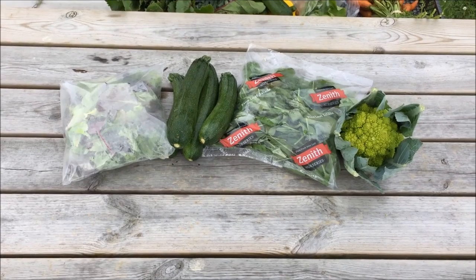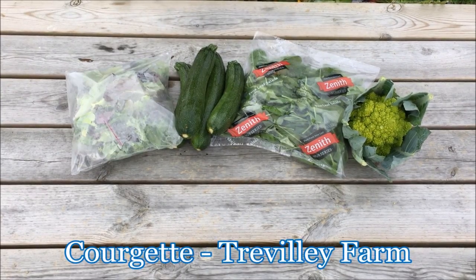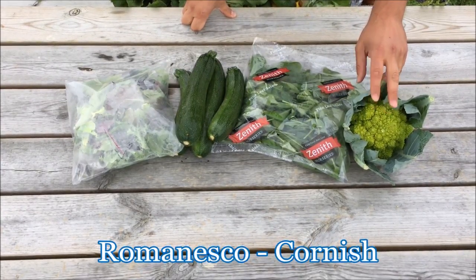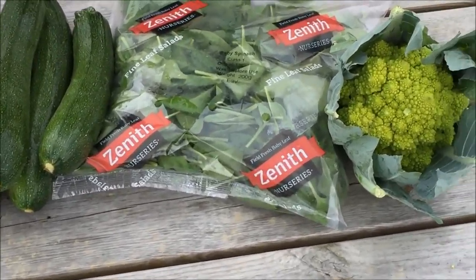This is the five pound box. In it there will be Cornish organically grown salad leaves, courgettes from here on Trevilly farm, English spinach and Cornish Romanesque. If you're not familiar with Romanesque, it's slightly nuttier than cauliflower — cook it as you would do cauliflower.